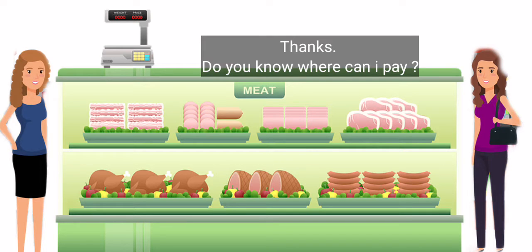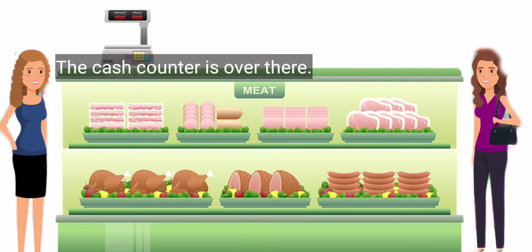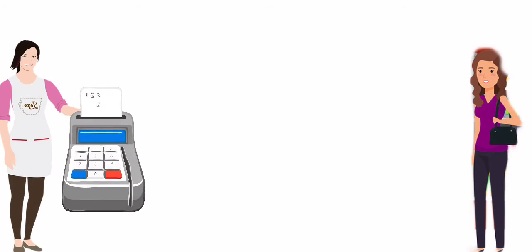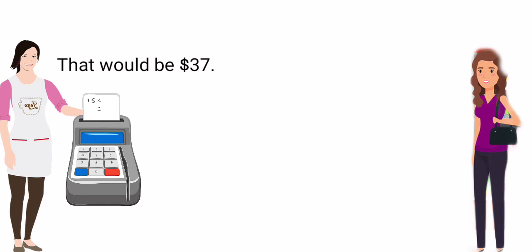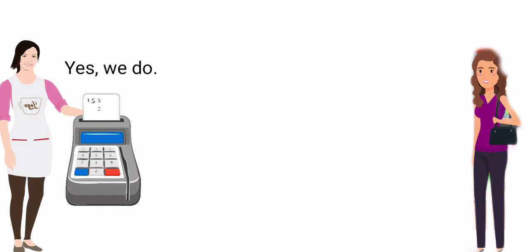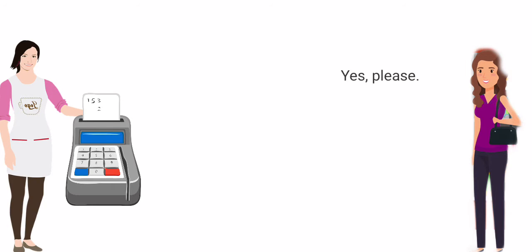Do you know where I can pay? The cash counter is over there. Thank you. I would like to pay. That would be $37. Do you accept Visa card? Yes, we do. Here you go. Thanks. Should I put the receipt in this bag? Yes, please. Here you are.